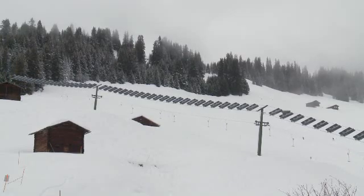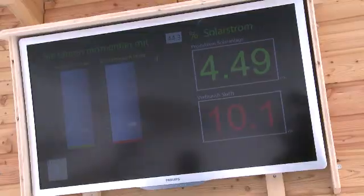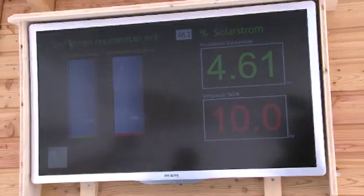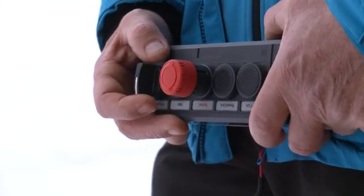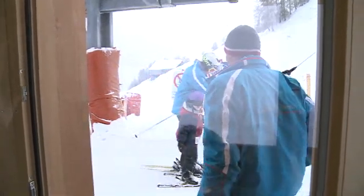But how much electricity does it produce on a day like today? At the moment, only 38% is produced by solar power — the rest we take from the local electricity grid. But as soon as the sun comes out, the figures change and the panels produce more than the lift uses. On sunny days, the lift actually produces twice as much as it consumes. The surplus is fed into the local electricity grid and can be used to make up the difference in bad weather.